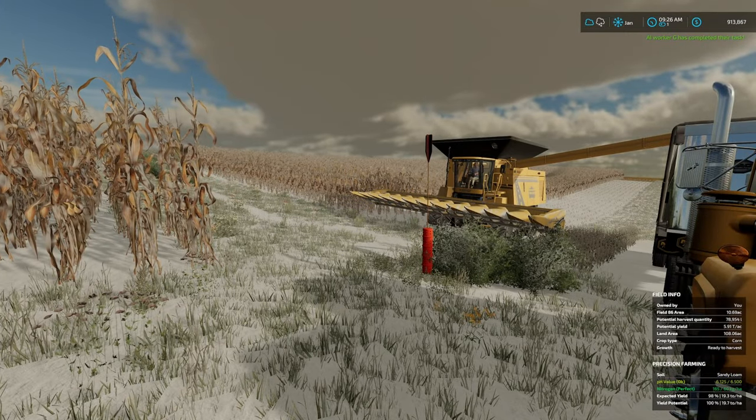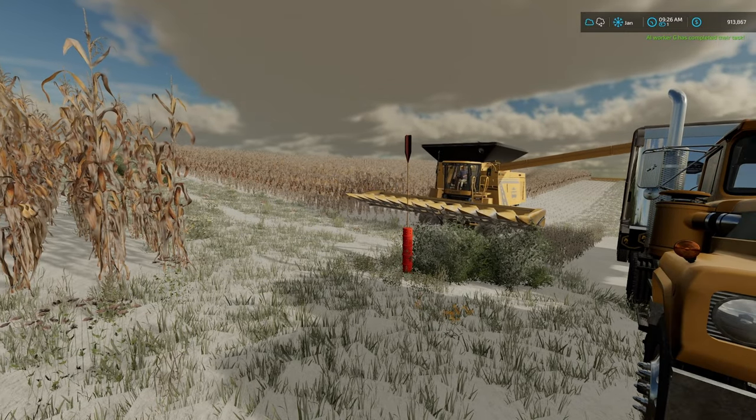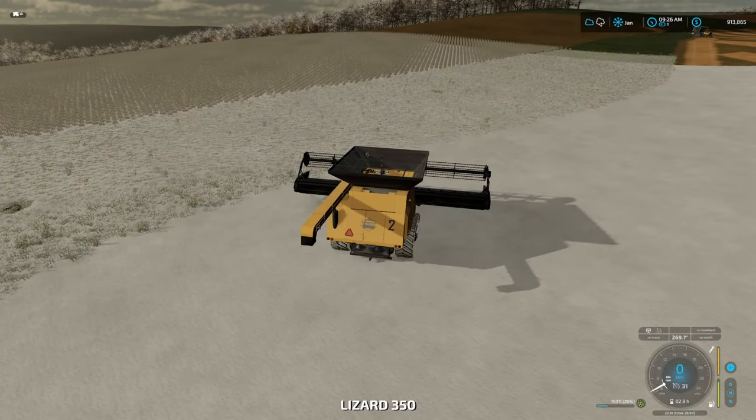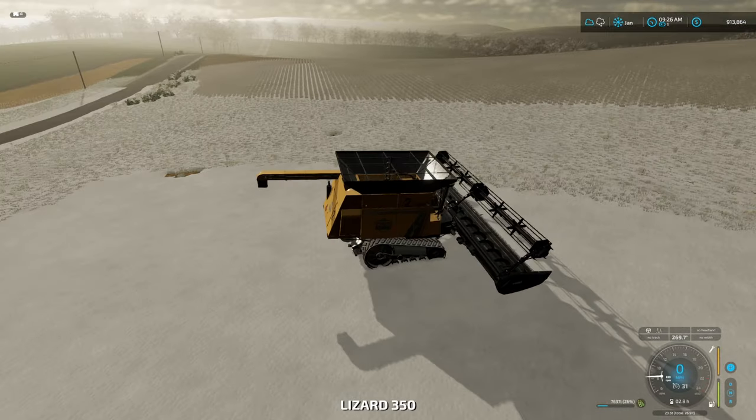Let's see if this worker's going to do something there. It looks like the combine is done down here, so we need to go get it reset.